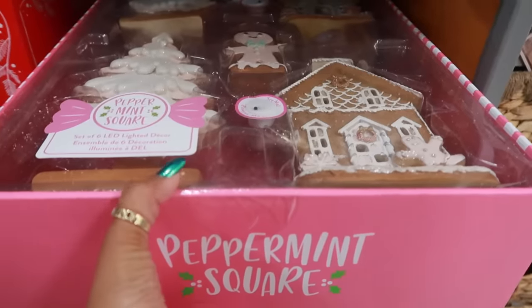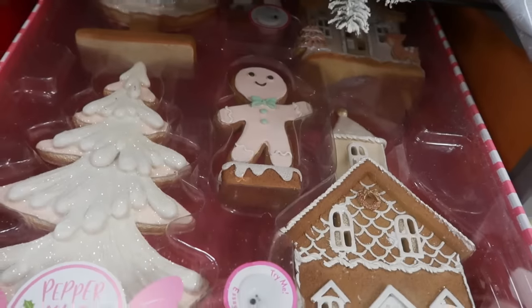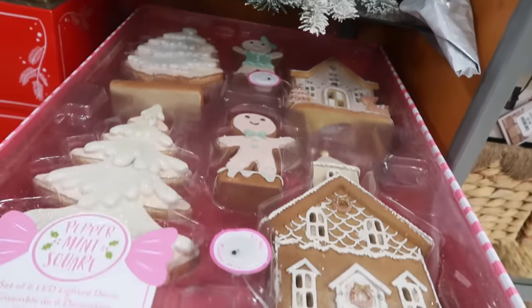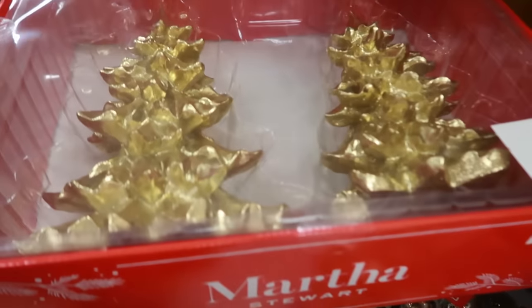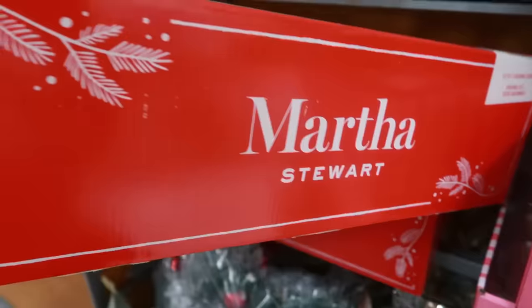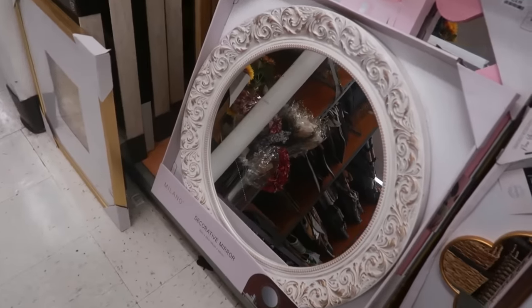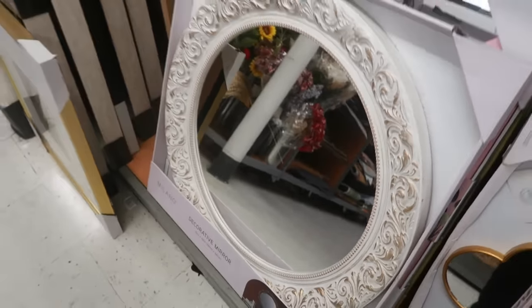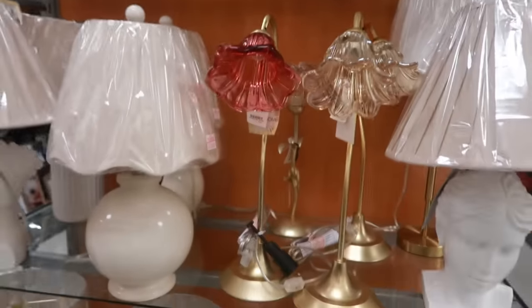Here's that peppermint square set I just showed you at Marshall's — you get two trees, a church, a house, and two gingerbread characters for $40. Oh, a bouquet of lollipop tree picks for $15. There's a set of two gold trees by Martha Stewart for $20. I like this mirror right here — I like the detail around it, it's $25. These lamps — I've seen them before — they're $25, the little flower lamps.